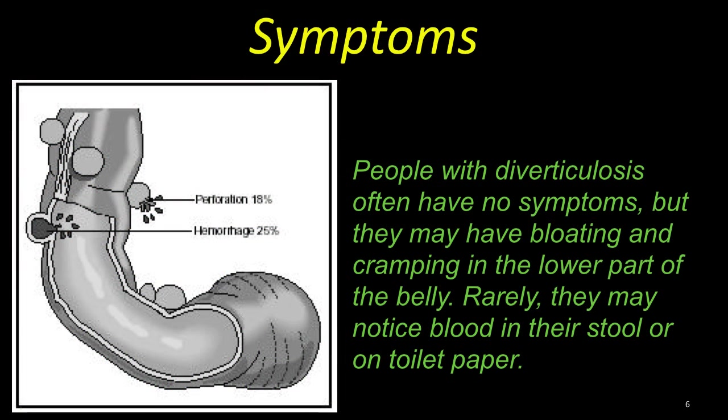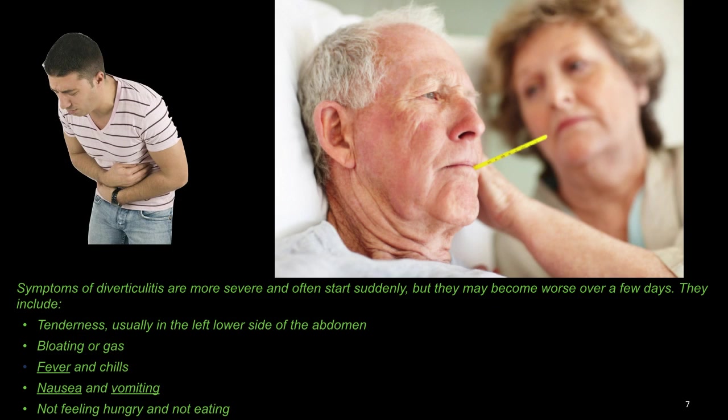Symptoms: People with diverticulosis often have no symptoms, but they may have bloating and cramping in the lower part of their abdomen from time to time. Rarely, they may notice blood in their stool or toilet paper. Symptoms of diverticulitis are more severe and often start suddenly, but they may become worse over a few days.